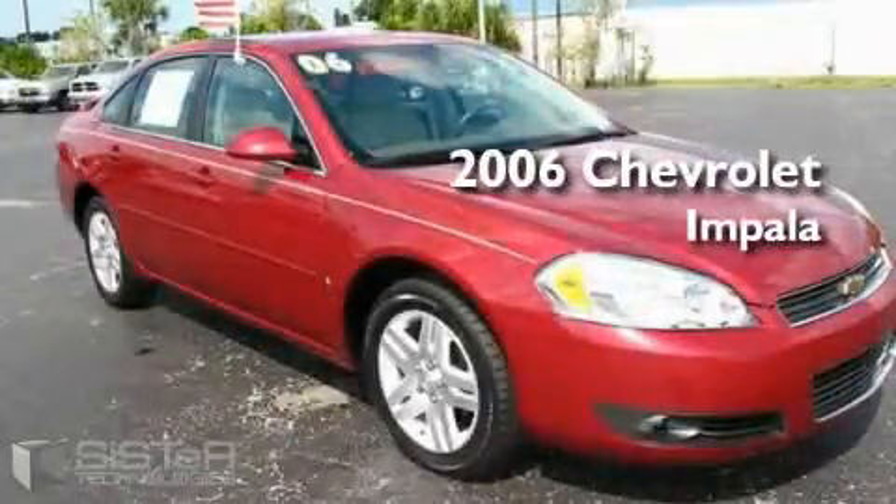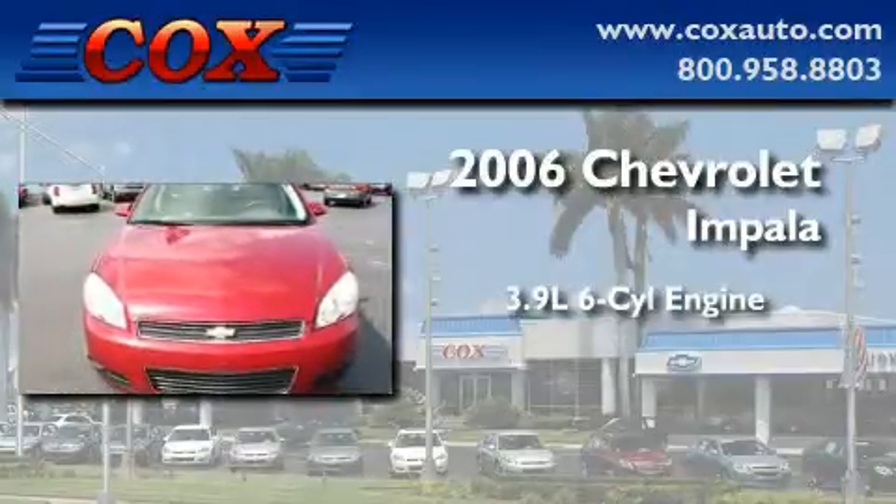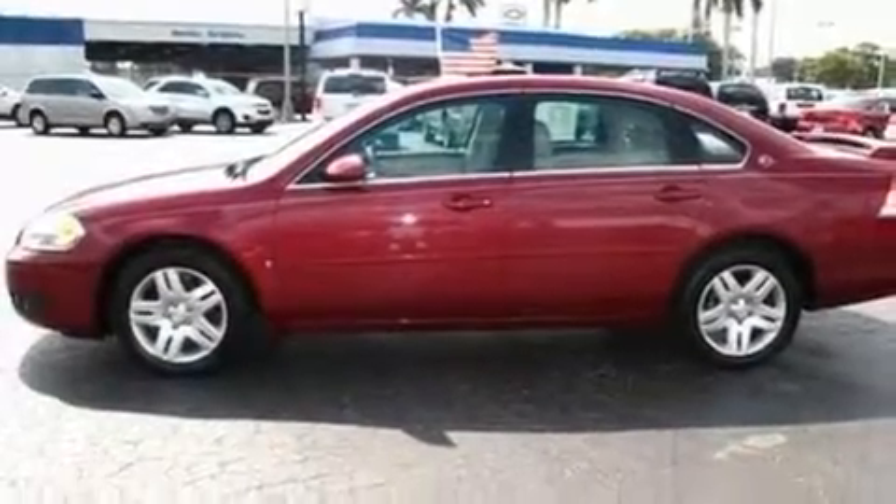This is a 2006 Chevrolet Impala. It features a 3.9-liter six-cylinder engine and an automatic transmission. With an EPA estimated rating of 27 miles per gallon on the highway, you won't be making frequent trips to the gas pumps.